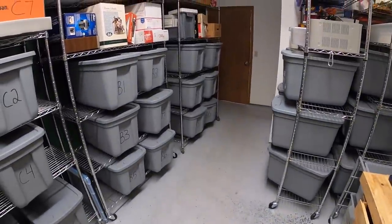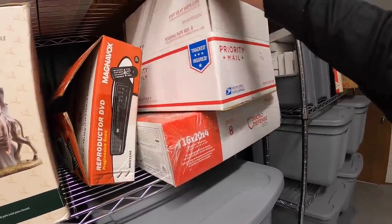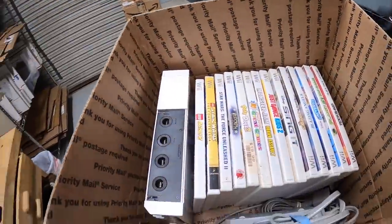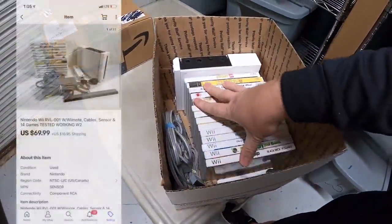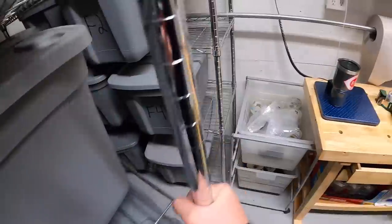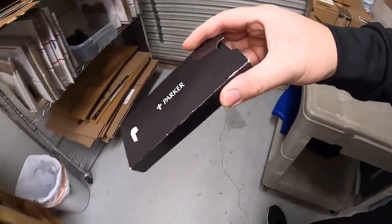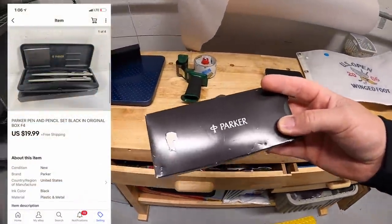Next thing is a Nintendo Wii — a console with 14 games, one remote, all the hookups, fully tested and fully working. This sold for $69.99 plus shipping. Next is bin F4. This is a Parker pen and pencil set. I paid $5 for this at a garage sale. It sold for $19.99 free shipping.